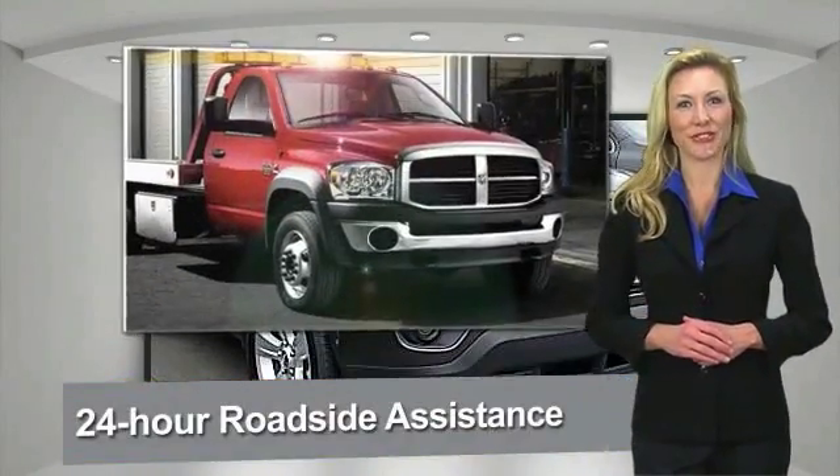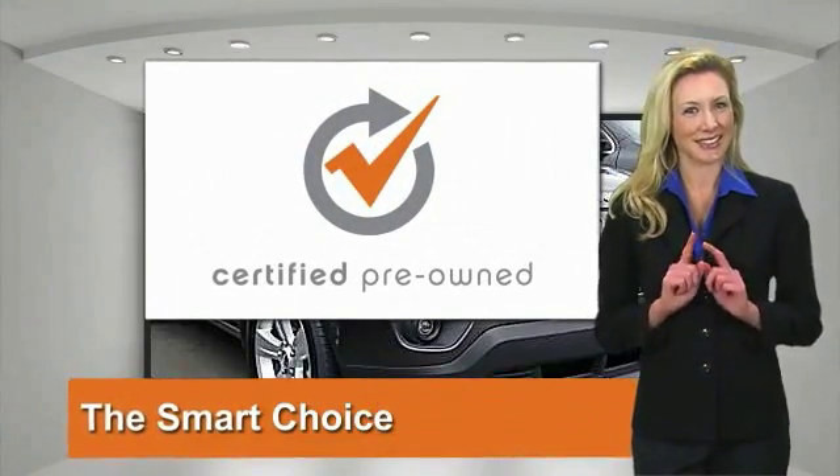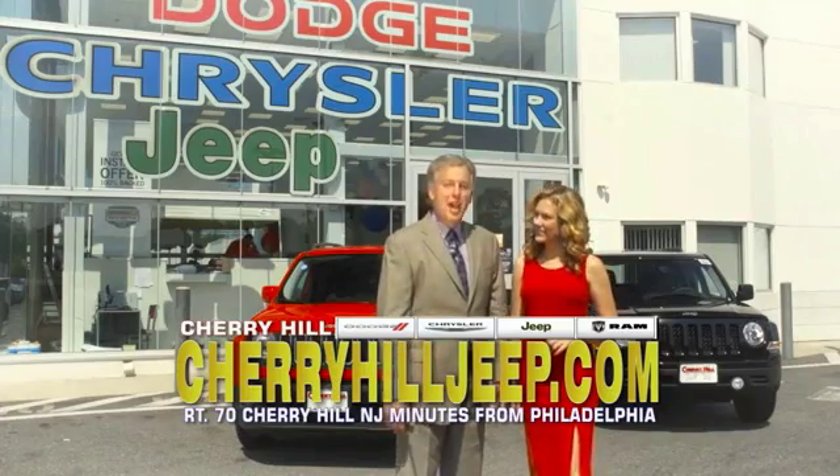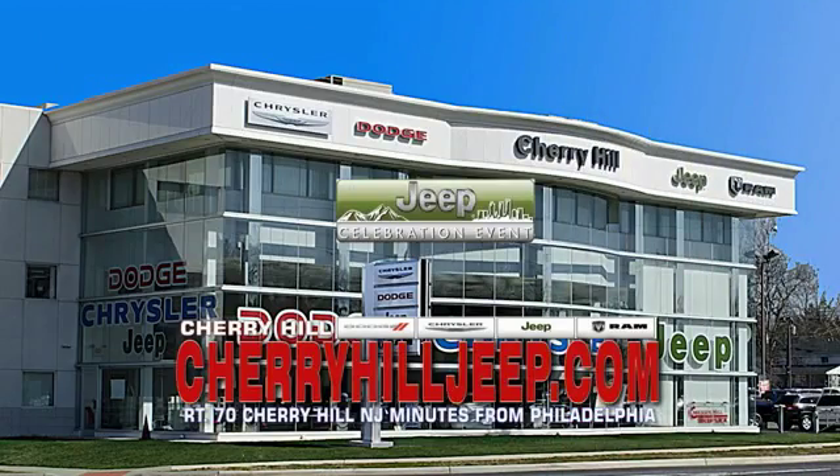Chrysler Group certified pre-owned vehicles — the smart choice, factory-backed to go the distance. We're located on Route 70, just minutes from Philadelphia. Or see our huge Jeep inventory online at cherryhilljeep.com.